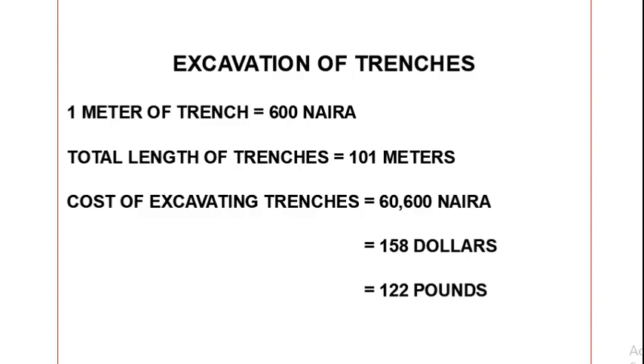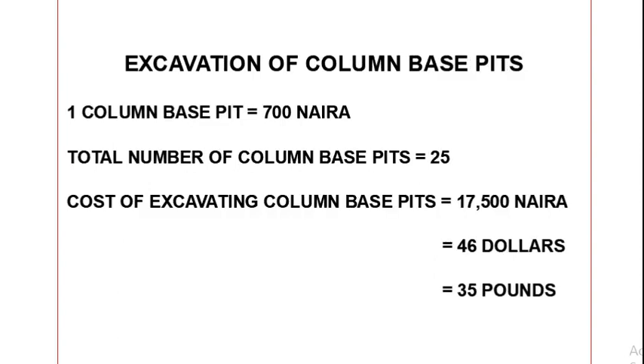Our next item is the cost of excavating the column base pits. It costs about 700 naira to excavate one column base pit. We have a total number of 25 column base pits, so the total cost of excavating the column base pits comes to 17,500 naira, which is approximately 46 dollars or 35 pounds.